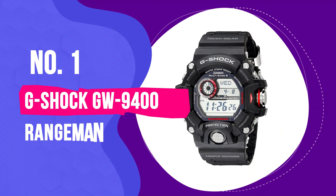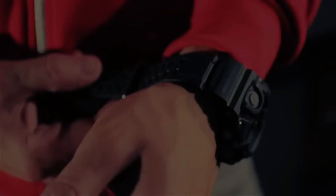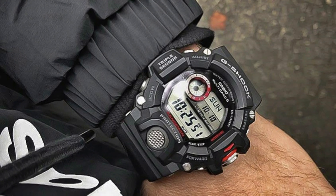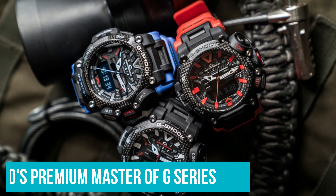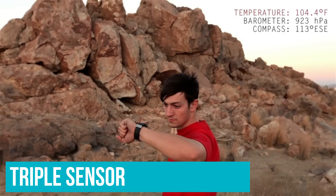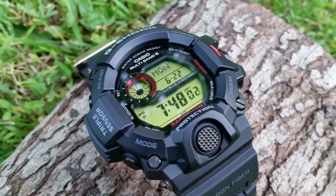Number 1: G-Shock GW-9400 Rangeman. If I had to buy only one G-Shock and live with it for the rest of my life, I would pick the GW-9400 Rangeman. It's the best G-Shock watch for my money. The GW-9400 is Casio's survival watch, built for performance in extreme conditions, and probably the best tactical watch ever made. Rangeman took the number one spot for its features, reliability, and value for money. The standout feature is the triple sensor giving you instant access to: altimeter (height from sea level), barometer (air pressure), thermometer (air temperature), and digital compass.